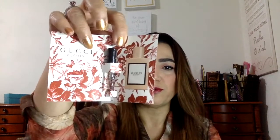And a Gucci Bloom perfume sample — that's not bad either. I probably won't use it personally, but my mom is going to be happy; she's going to get a lot of perfumes.